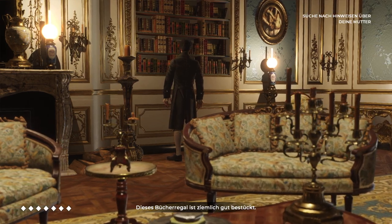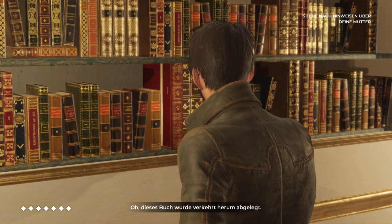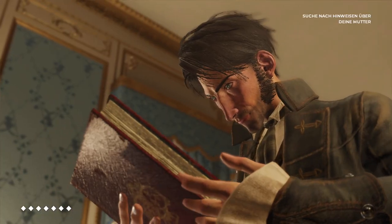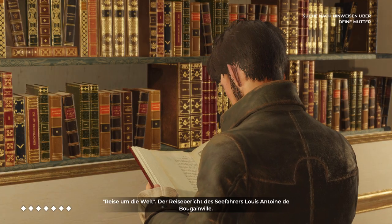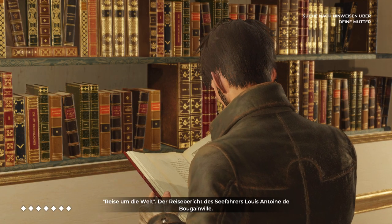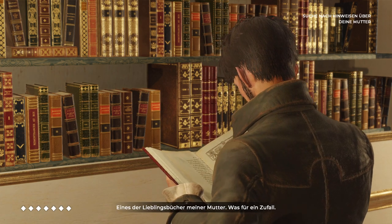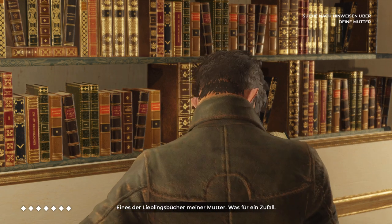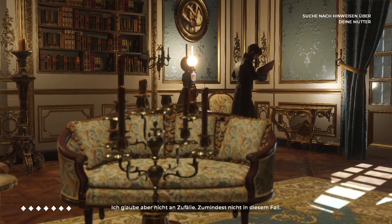This bookcase is well stocked. This book has been put back the wrong way round — "A Voyage Around the World," the travel log of the explorer Louis Antoine de Bougainville. One of mother's favourite books. What a coincidence. And I don't believe in coincidences.